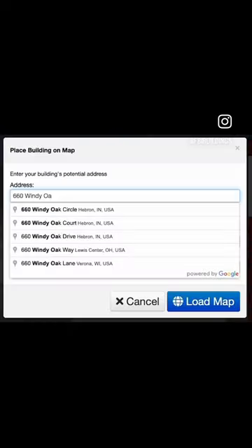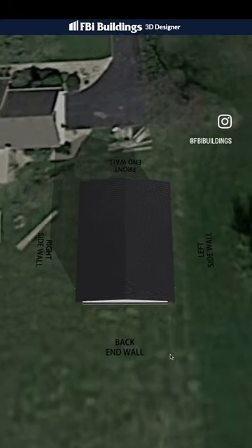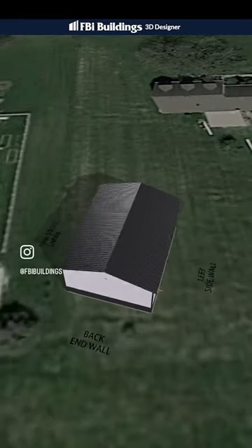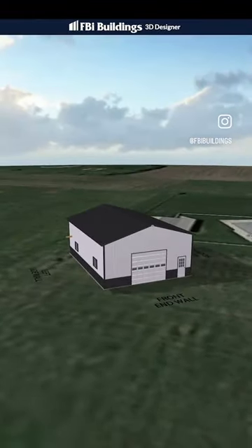But what makes FBI's Design Online tool truly unique — and why you should check it out — is it allows you to take the building you designed and put it on Google Maps. And that's to scale. You can move it, twist it, turn it, really get an idea of how that'll look on your property once the building is built and get a true feel. Then you can submit it to FBA Buildings to get a free quote.